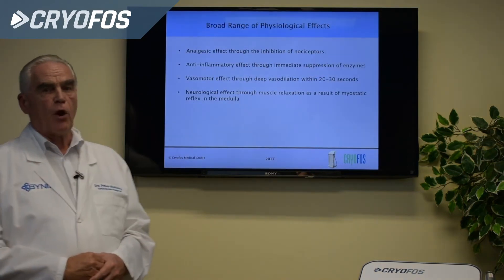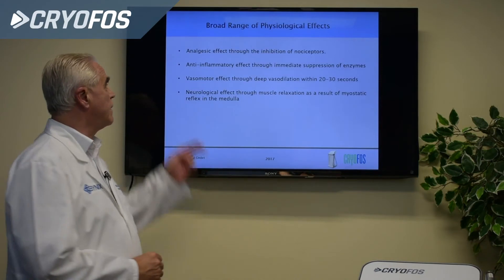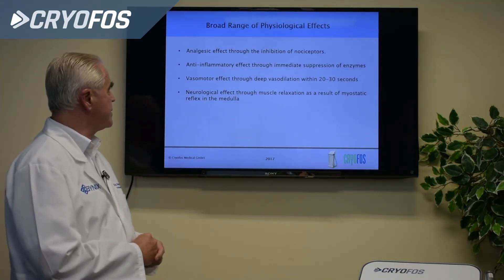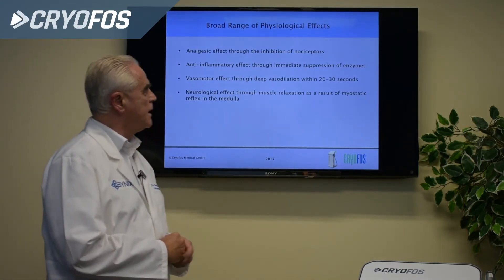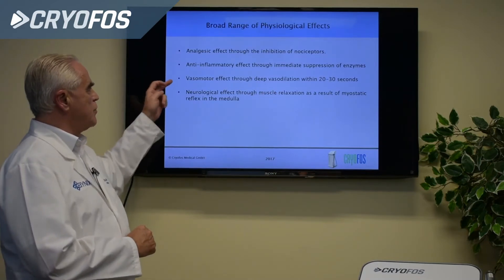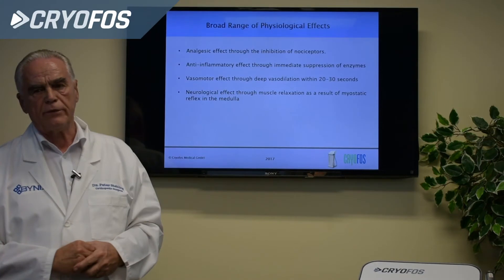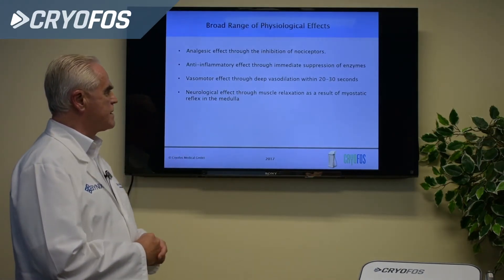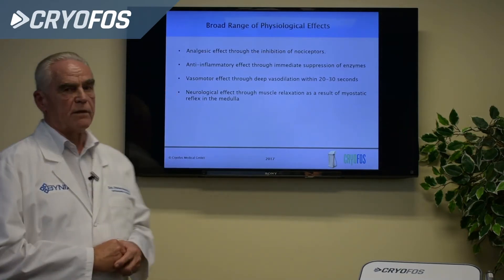We have a very broad range of physiological effects: the analgesic effect through inhibition of nociceptors; the anti-inflammatory effect through immediate suppression of enzymes; the vasomotoric effect through vasodilation within 20 to 30 seconds; and the neurological effect through muscle relaxation as a result of the myostatic reflex in the medulla.